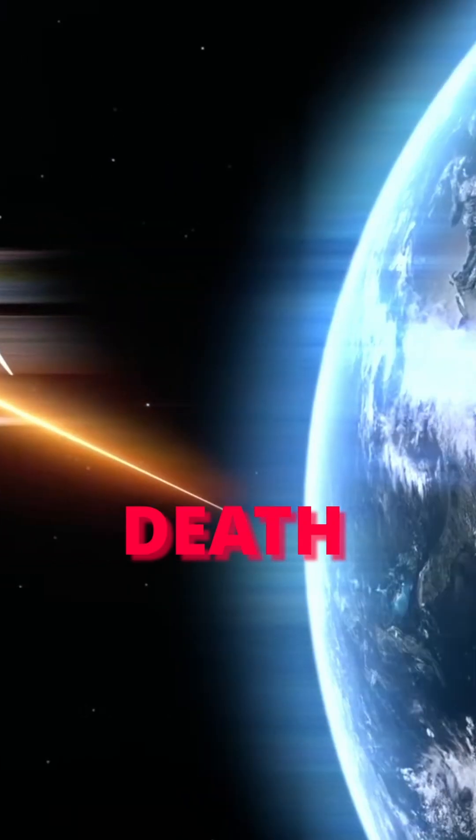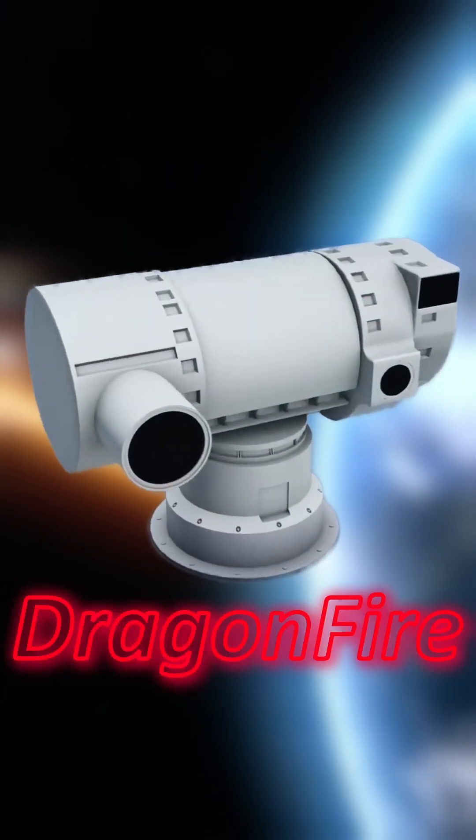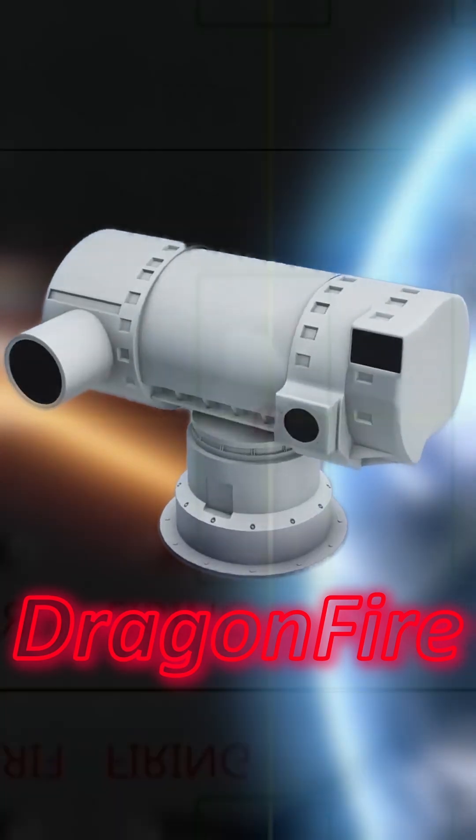Why is the UK making laser death weapons? This is the Dragonfire Laser by DSTL, and it just successfully took out drones from miles away. But what's the point of the death laser, and why have we pumped £100 million into the project?